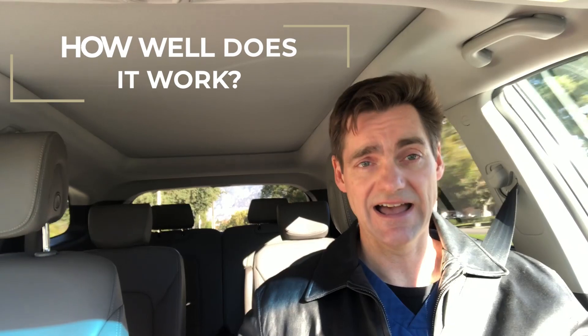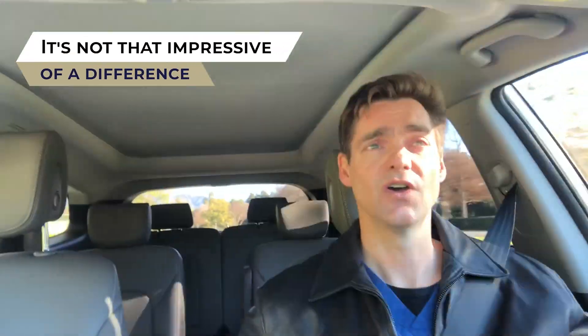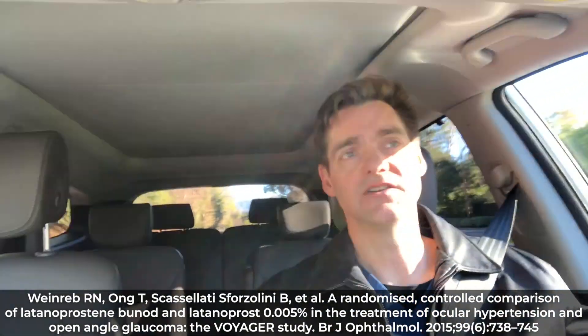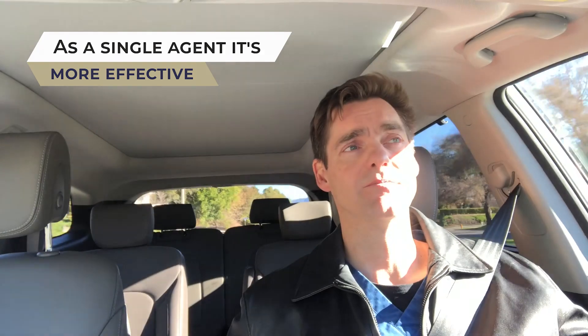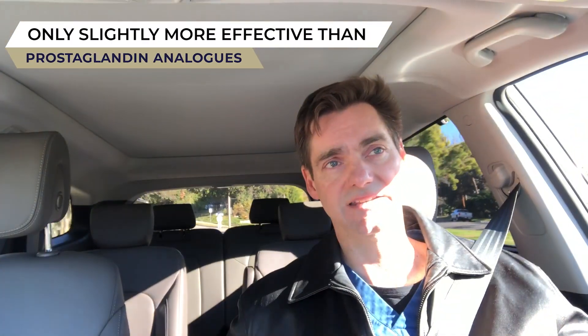We're excited about anything that works at the trabecular meshwork, because of course that's where the problem is in glaucoma. We don't have any just nitric oxide donating FDA approved medications yet. So all we can really do is compare latanoprostene bunod to latanoprost and see how they compare. And I have to say it's not that impressive — essentially there's a one to two millimeter of mercury improvement in intraocular pressure reduction using latanoprostene bunod compared to latanoprost alone. So as a single agent it's more effective than the prostaglandin analog class on its own, but not a whole lot more effective.